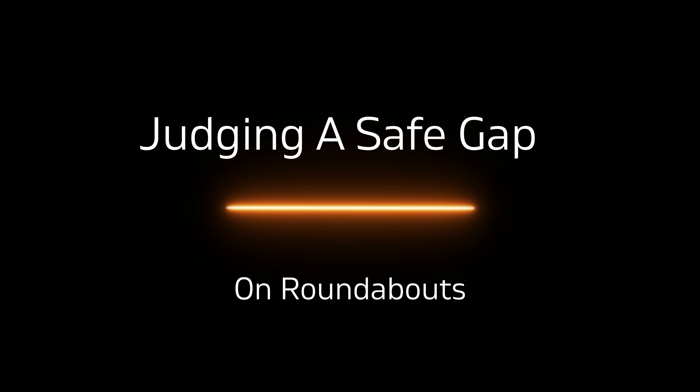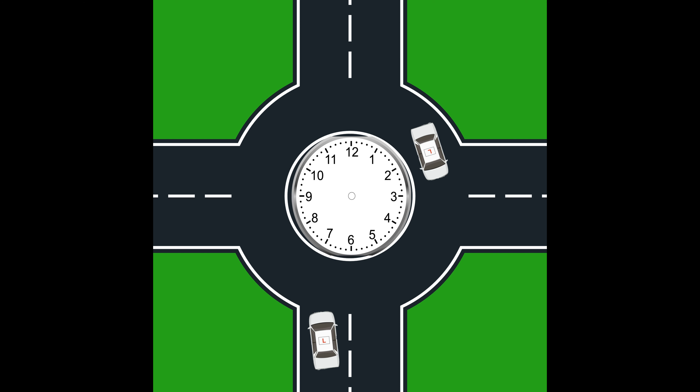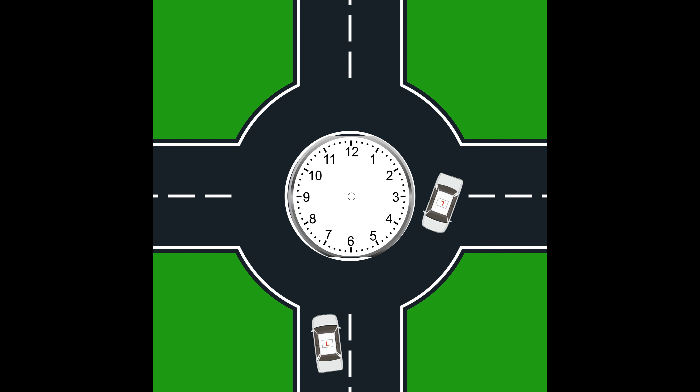So how do we judge a safe gap? For a normal size roundabout — not mini roundabouts where nine times out of ten people go over the top — you can think of that roundabout as a clock: three, six, nine, and twelve. If the car coming around is at or before the three o'clock position, generally as a rule of thumb you've got a chance to pull out quite safely, because it's still on the other side of the roundabout. However, if the car has gone past that three o'clock position, you need to stop and wait for it to go, because by the time you started to pull out, that car would already be on top of you.